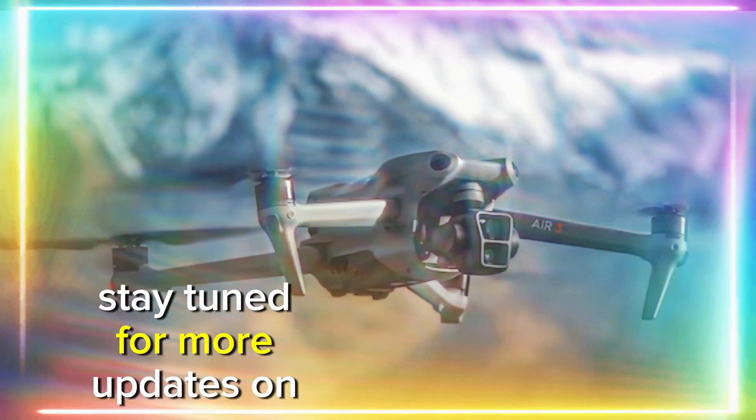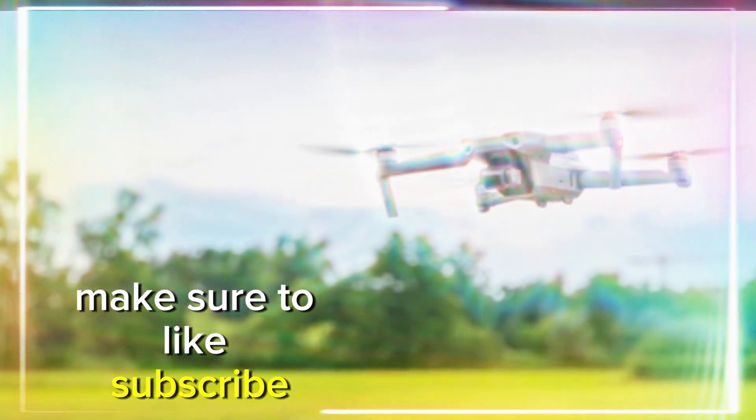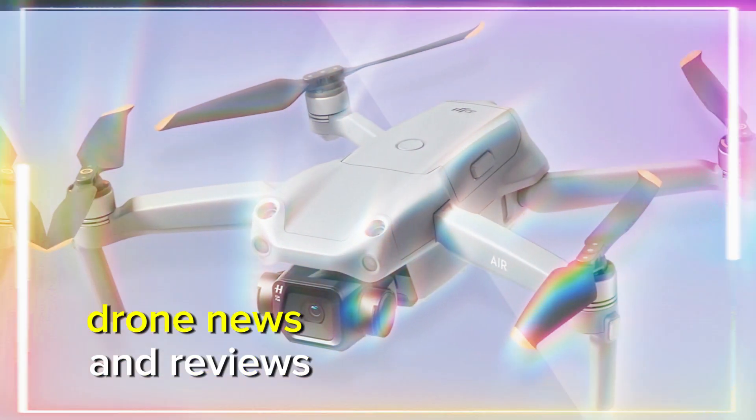Stay tuned for more updates on the DJI Mini 5 Pro as we get closer to its official launch. Make sure to like, subscribe, and hit the notification bell to keep up with all the latest drone news and reviews.